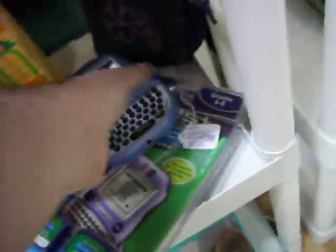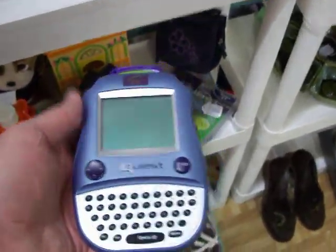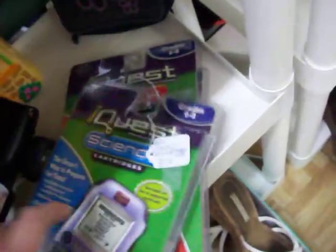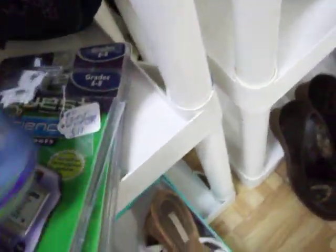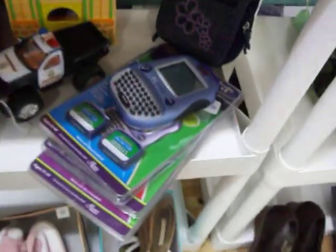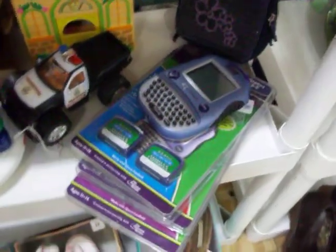Here on the toy shelf, there's this Leapfrog iQuest Children's Handheld Learning Computer. It comes with three sets of expansion cartridges — that's science, math, and social studies — for grades 6 through 8. You can also get cartridges for other subjects and for other grades as well.